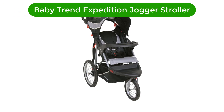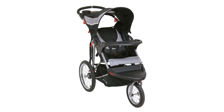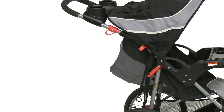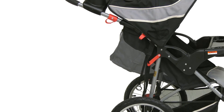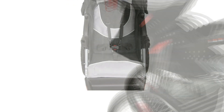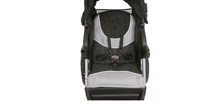Number 2. Our second best pick is the Baby Trend Expedition Jogger Stroller. This is an inexpensive jogging stroller, easy to push and turn, with pneumatic rubber tires and a locking swivel front wheel. This budget-friendly product is good on uneven terrain, has under-seat storage, and has a three-wheel design that is easy to turn in tight spaces.